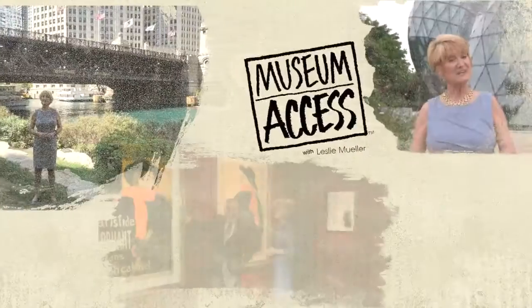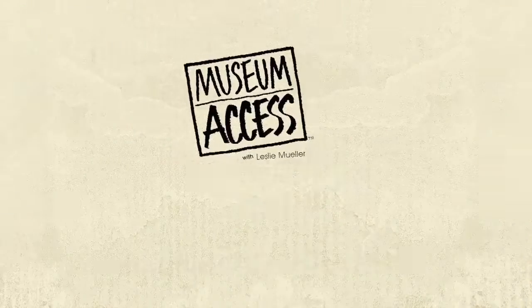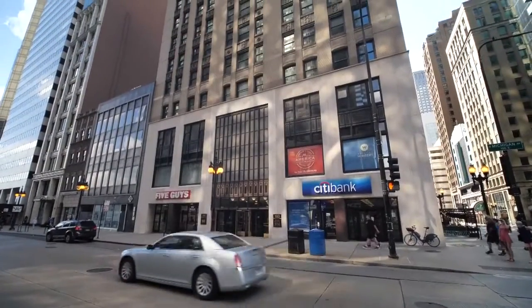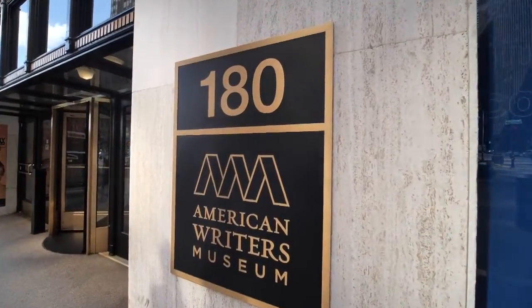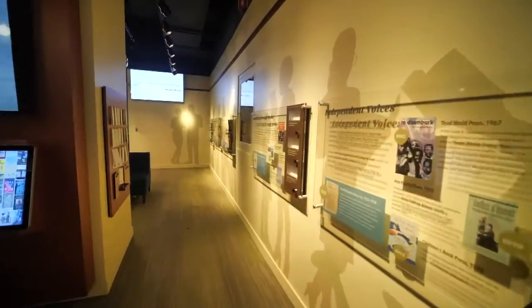Join us as we explore museums and their exhibits from the inside out. We're at the American Writers Museum in Chicago. The galleries in this unique museum span 400 years of history through writing.